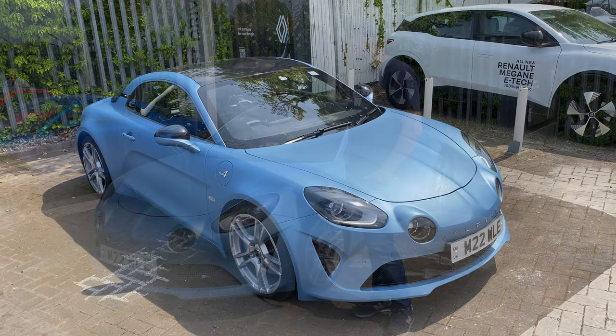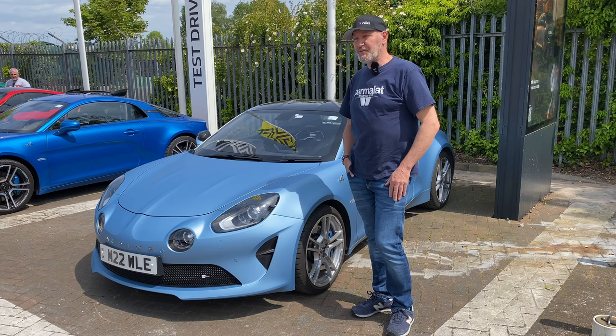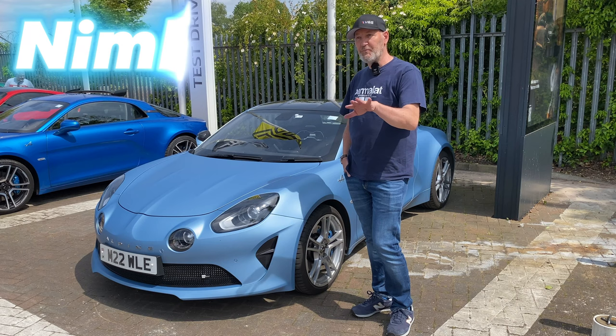I've been lucky enough to have nice cars. I've had Caymans and 911s and had an M2 competition. Just looking for something a bit different when I did a test drive and within a mile of driving it, I was like, wow, this is just so different to anything else I've driven. It's light and nimble, agile. Loved it. Sold the M2 and bought one of these.